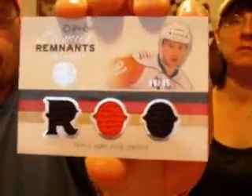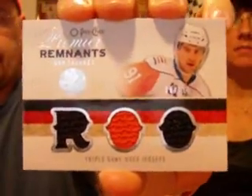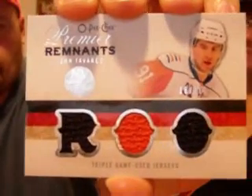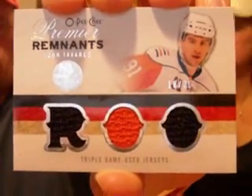I purchased this card off of somebody - a Cardboard Kid. He broke a case of OPT Premier and I definitely had to message him and grab this one. He gave me a really good deal on this. Triple jersey, awesome pickup, two colors, out of 35. Thank you Mike, I appreciate that very much.